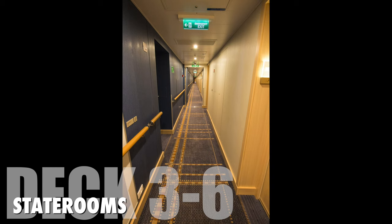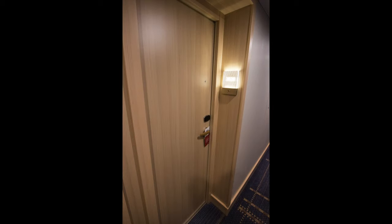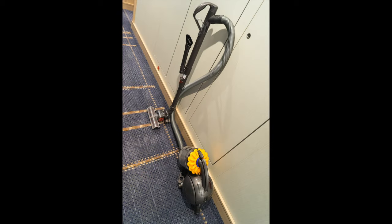From deck 3 to deck 6 are all staterooms. Viking ocean cruises don't have inside or ocean view cabins — all staterooms have verandas. All the cabin door handles and most of the railings were covered with leather, so they were smooth and warm to touch. I was so impressed to see that they used Dyson as their vacuum cleaner. On each deck, they also provide free self-serve laundry.